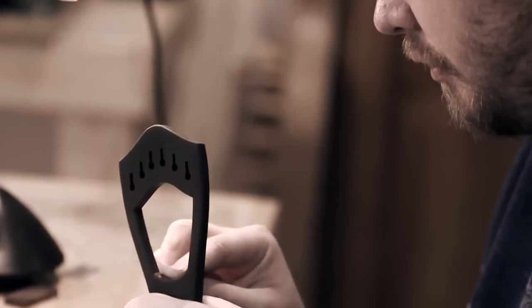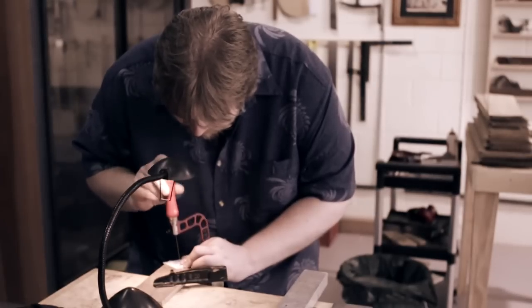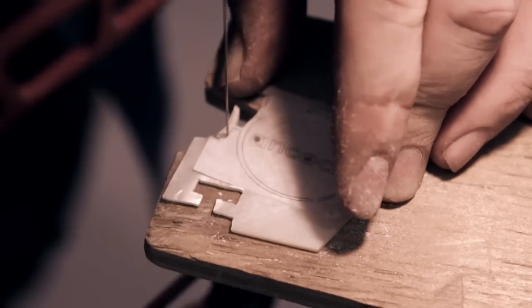A guitar takes a long time to finish — about 100 to 200 hours. We only build a couple of dozen a year maybe. Every process is really important; you just take it step by step. There's no rushing at all with guitar building.